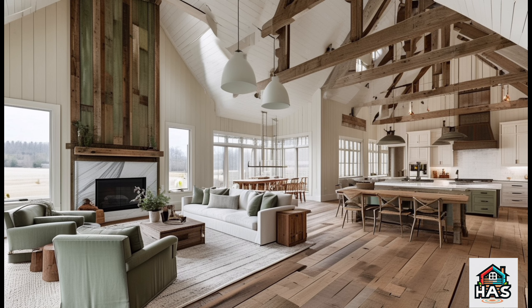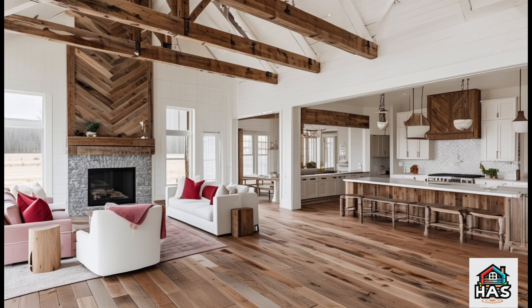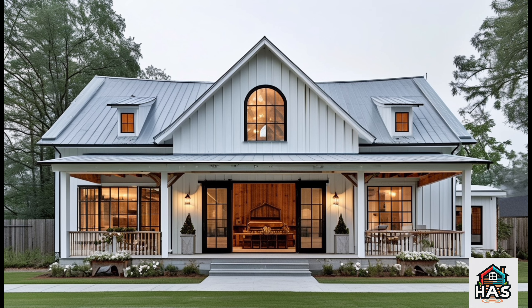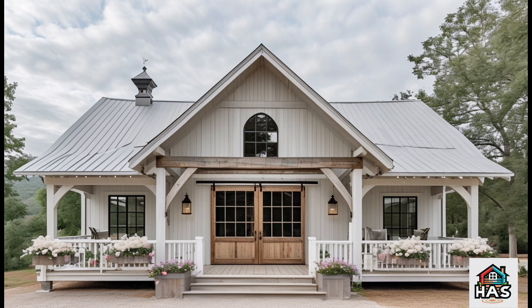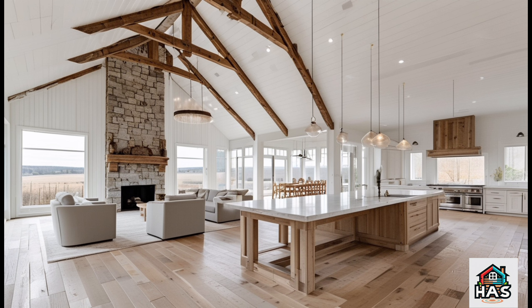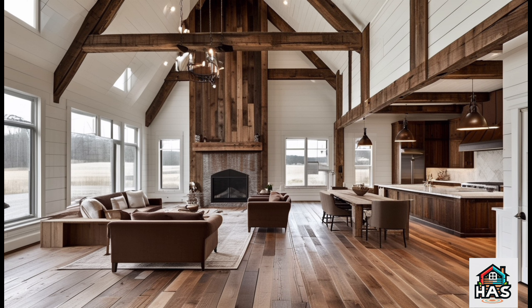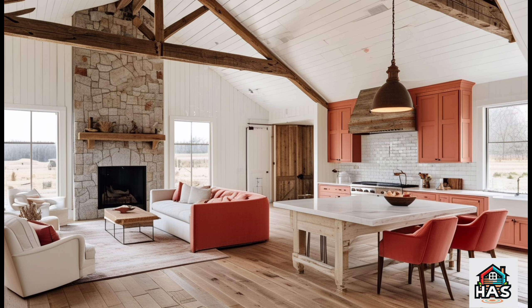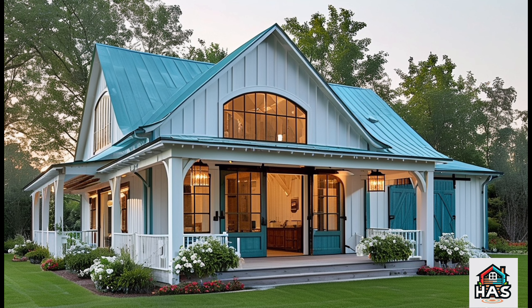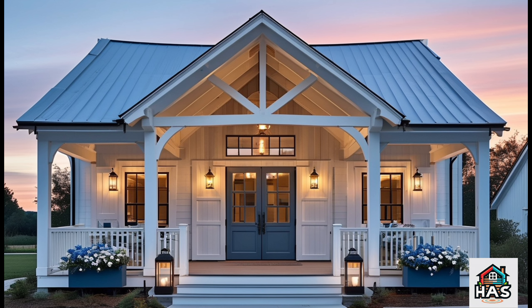The Ramblin' Rose's interior materials and finishes are where the charm really shines through. Starting with the floors, you might see options like warm hardwood or polished concrete — both durable and beautiful, creating a base that complements the home's rustic look. Walls often feature wood paneling or shiplap, adding that farmhouse charm while keeping things modern and fresh. The cabinetry, especially in the kitchen, is designed to be functional and stylish — think custom wood cabinets that give the space a rich, hand-crafted look, paired with high-end appliances that make cooking a breeze.